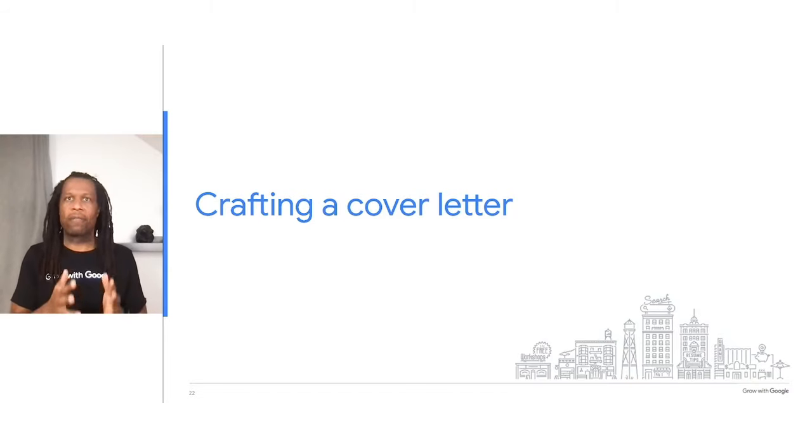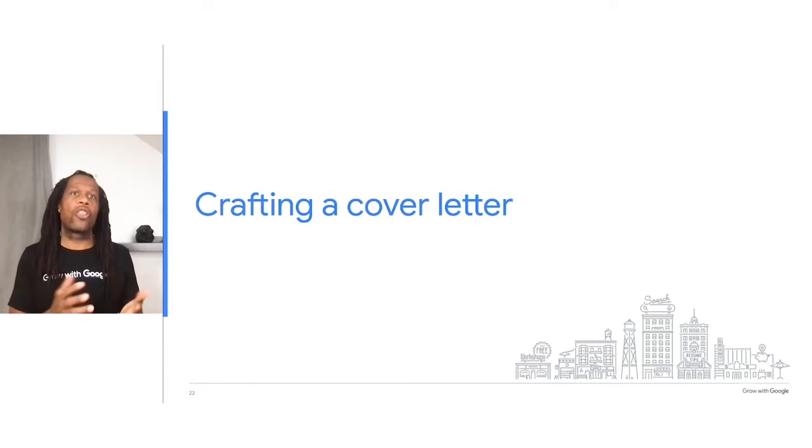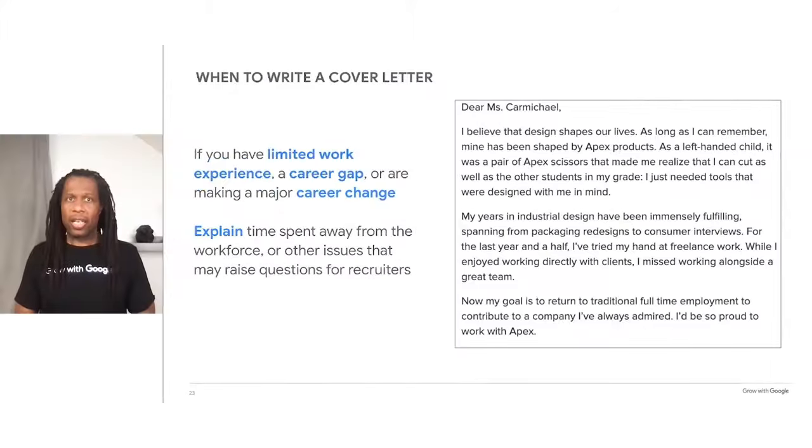Until recently, cover letters were requested for the majority of job applications. These days, they aren't always required. Still, there are some cases where it's a good idea to include one with your resume, like if you're applying to a job that requires writing skills. Before you spend time on a cover letter, make sure it's either required or requested by the hiring manager, or that it will increase your chances of earning an interview. In some cases, like if you have limited work experience or are making a major career change, a cover letter can be a good opportunity to express how your skill set and experience can be an asset to the organization. Cover letters can also be a great place to explain time spent away from the workplace or to address other issues on your resume that might raise questions for recruiters. Now, we'll hear from Isela, who will share her advice about writing a cover letter.